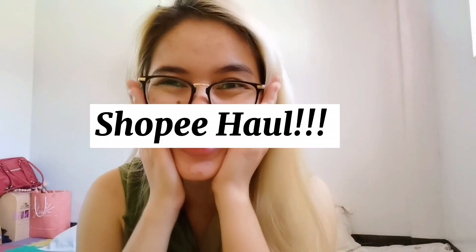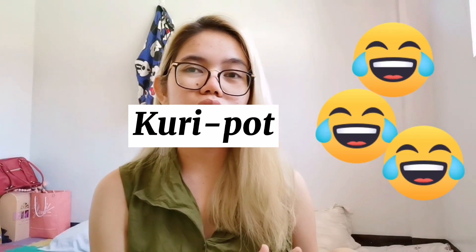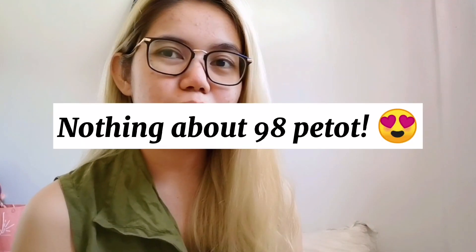Let's proceed to our Shopee haul! I'm so excited, guys. It's just a medium pouch. When I buy items on Shopee, I like everything to be from one shop so I only have to check out once and pay one shipping fee. I have lots of vouchers from Shopee, but I still prefer buying from one shop. And this is my first ever Shopee haul vlog! Everything here is nothing above 100 pesos.